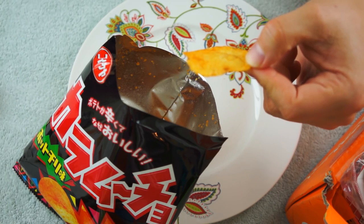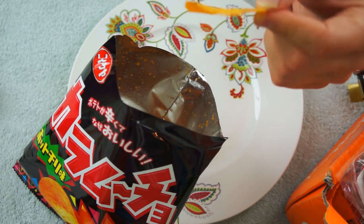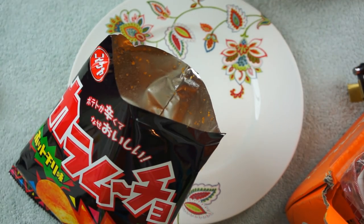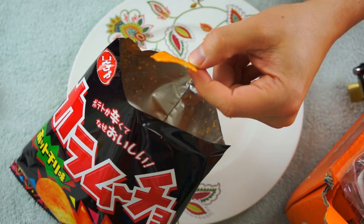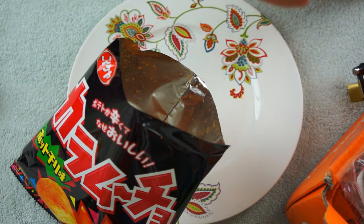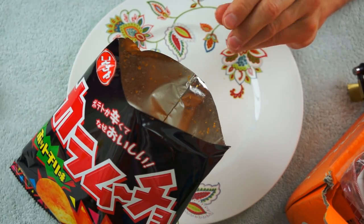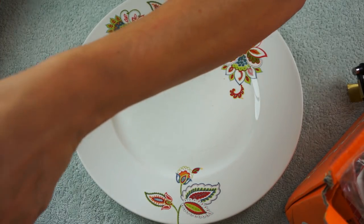Over here it would probably be much more of a Mexican slash Texan type chili. This is a slightly different chili flavor — it's a little smoky. It's not super spicy. It has more of a chili flavor than a chili heat. But still very delicious. I don't want to eat the whole bag, but very good as always.